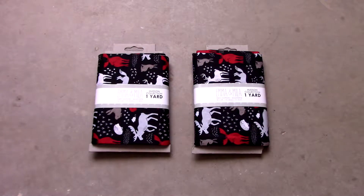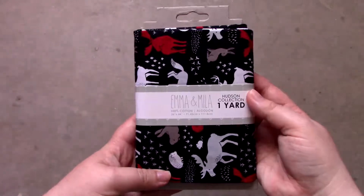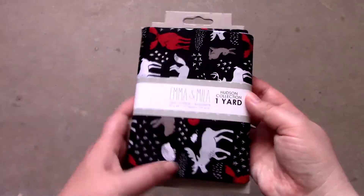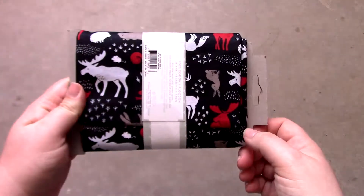The first items I purchased are these one yard pre-cut packets. The Walmart I was at did not have bolts of this fabric, so I picked up the one yard pre-cut packets in hopes of one day using them to create a quilt.